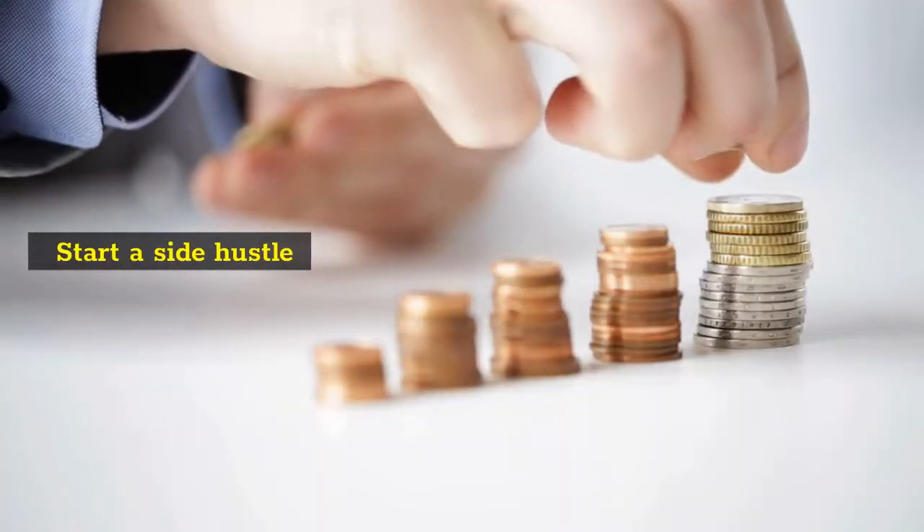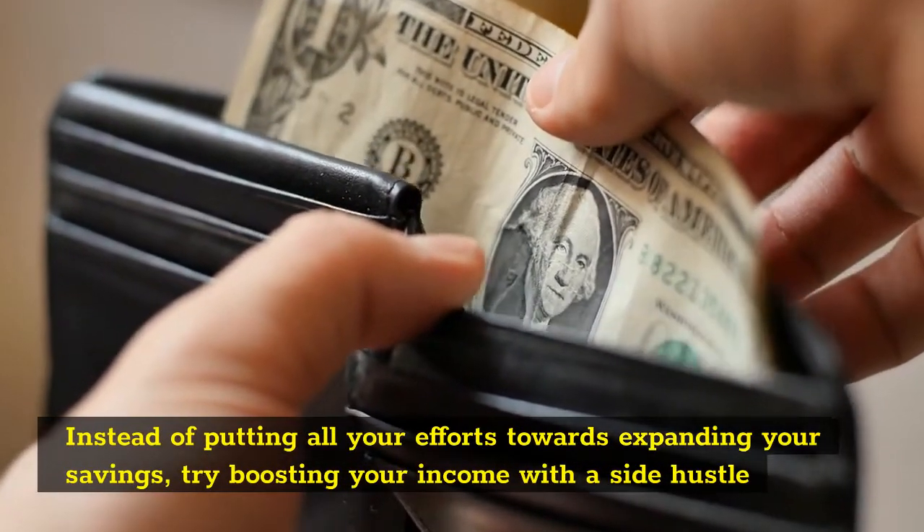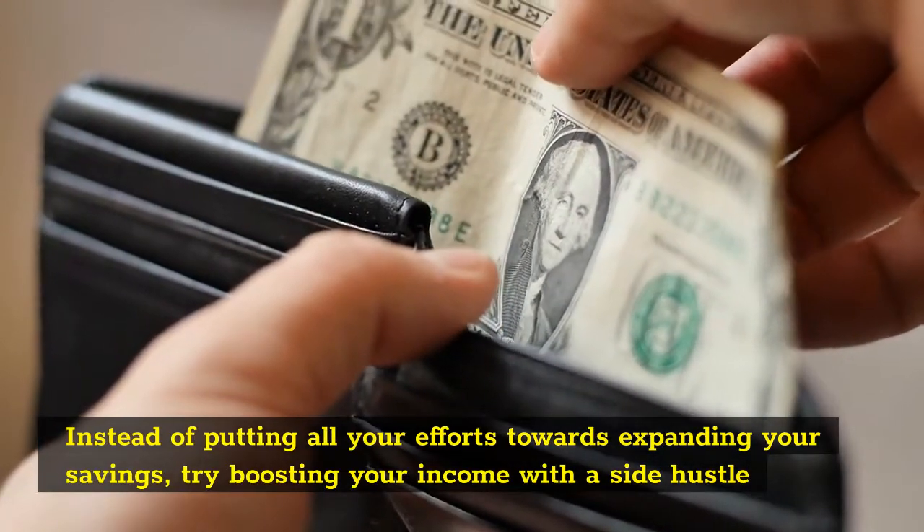Start a Side Hustle. Instead of putting all your efforts towards expanding your savings, try boosting your income with a side hustle.